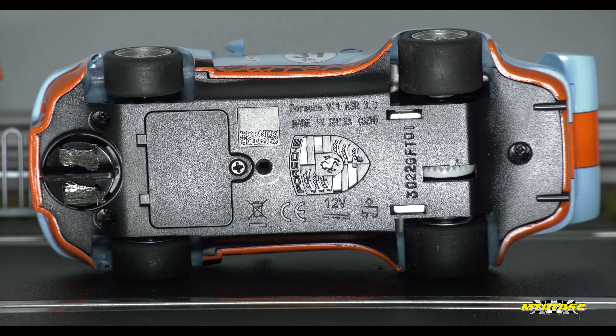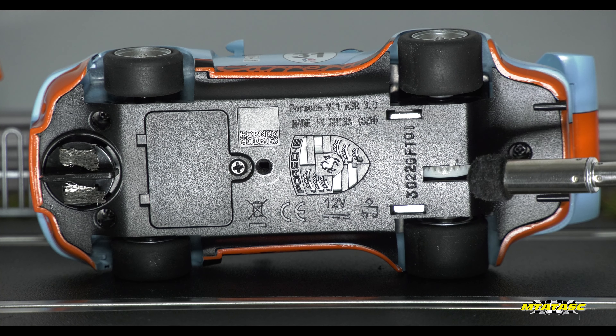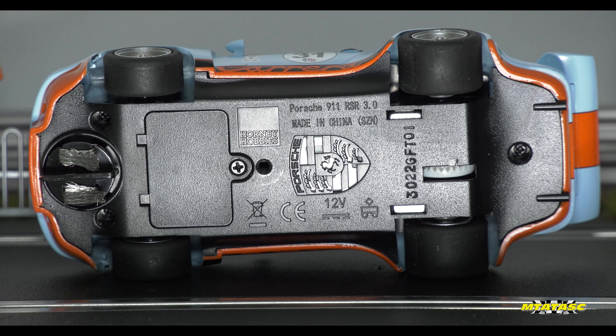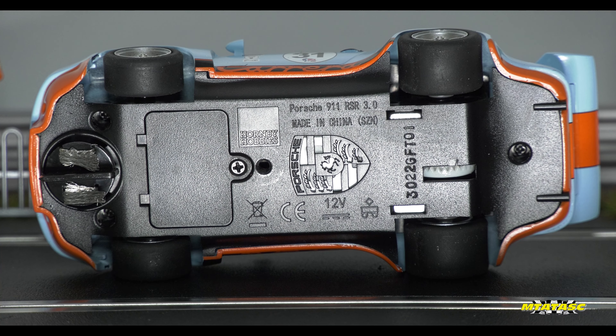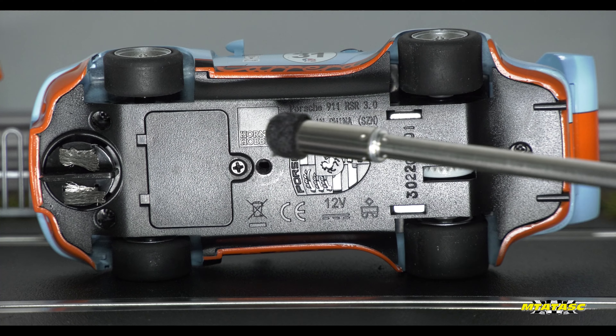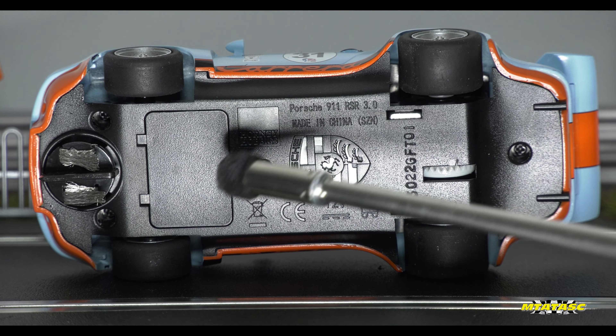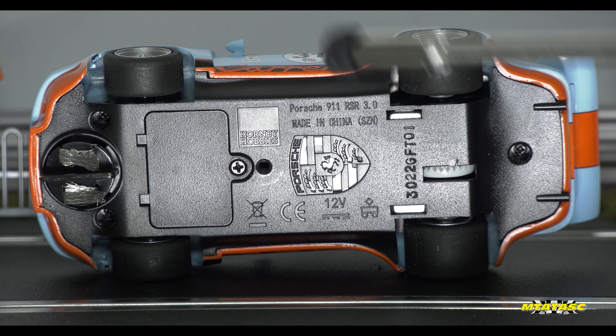Right, let's have a quick look underneath. Looks very neat — it's an inline motor; you can tell because of the gear there. I'll pop it in the garage in a moment so you can see inside properly. Absolutely love that it's got the cut-out of the Porsche logo right there. And look — it says Hornby Hobbies. There's your little door so you can put a digital chip in. And it's still made in China.